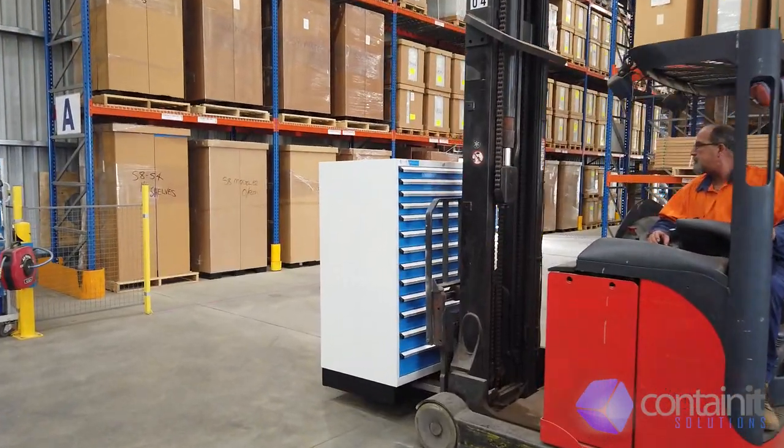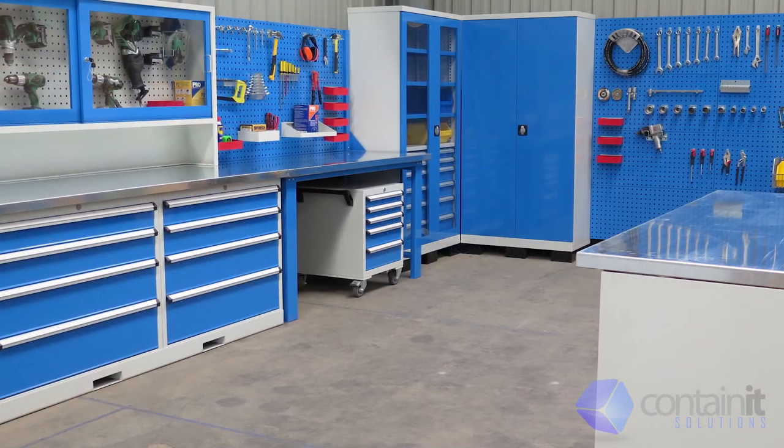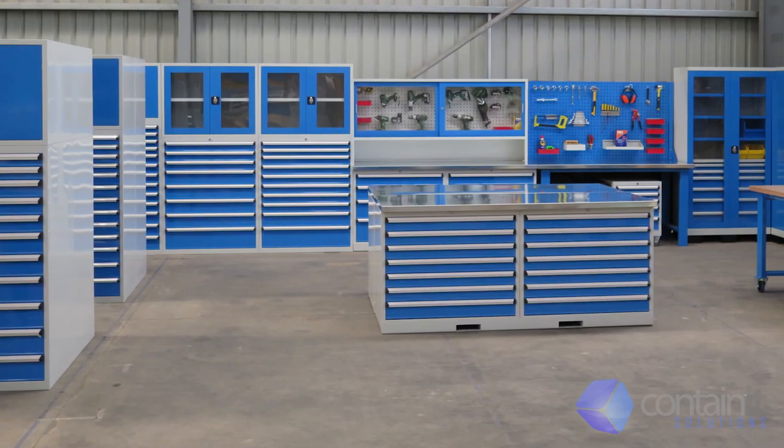Our forklift base is perfect for workplace movement as your requirements change. With multiple configurations in our storage catalogue, your workshop or job site could look like this.